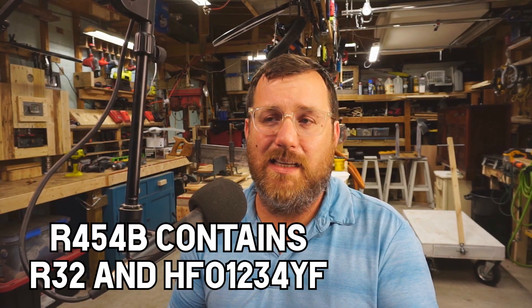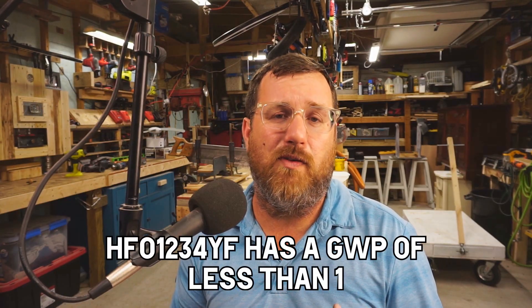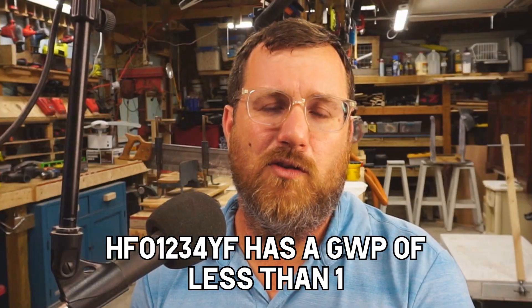R454B has a lower GWP, and by combining the R32 that's in R454B with an HFO refrigerant, they lower the GWP. So environmentally, R454B is better than R32 in terms of GWP. If I look at it personally, I think they're both pretty good as far as GWP, and my first concern is how technicians will fare using it — how easy it will be to use in the field. To me, R32 would be easier to use than R454B.